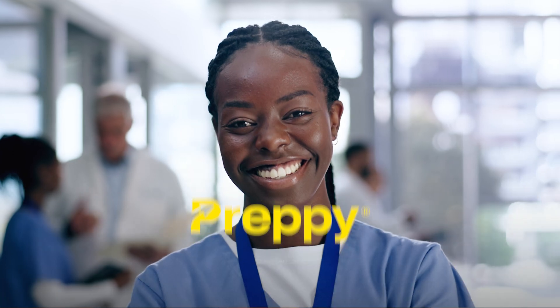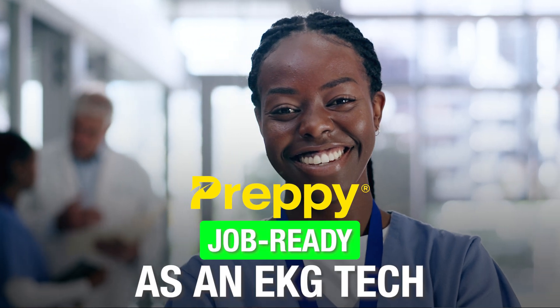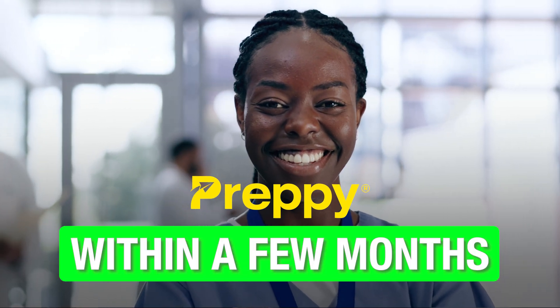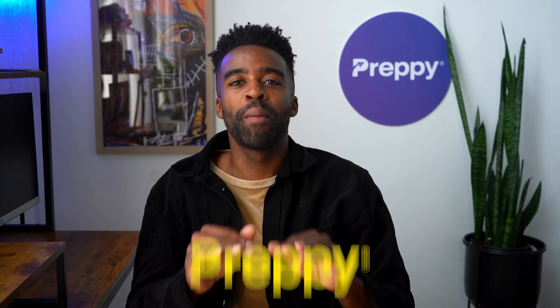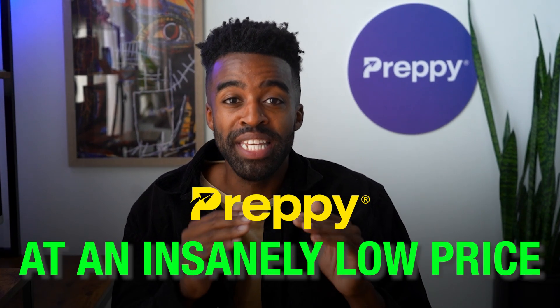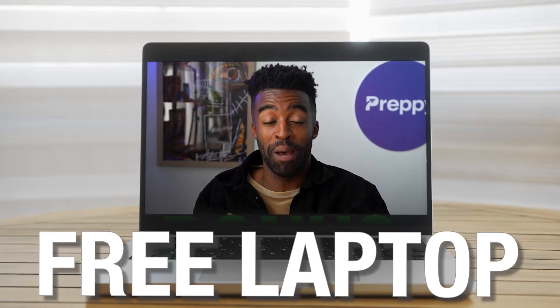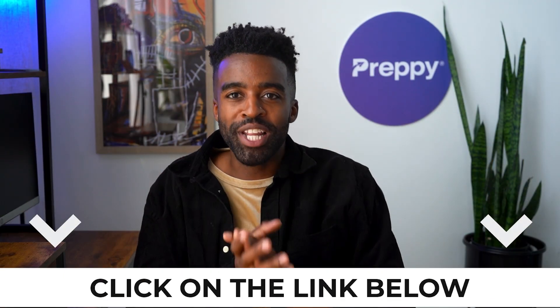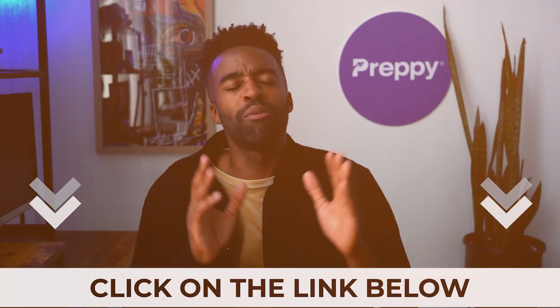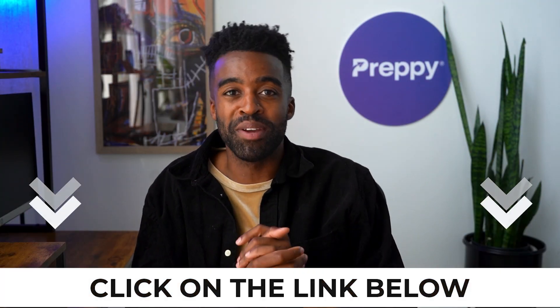With Preppy, we have tried to check all the boxes. You are job ready as an EKG technician within a few months, and everything you would want in an EKG tech program, Preppy takes care of it — at an insanely low price. Right now there's also a bonus where you get a free laptop when you enroll, and it's yours to keep once you finish the program. That is absolutely insane. If you want to enroll, click on the link in the description below the like button, and it will also be in the pinned comments.